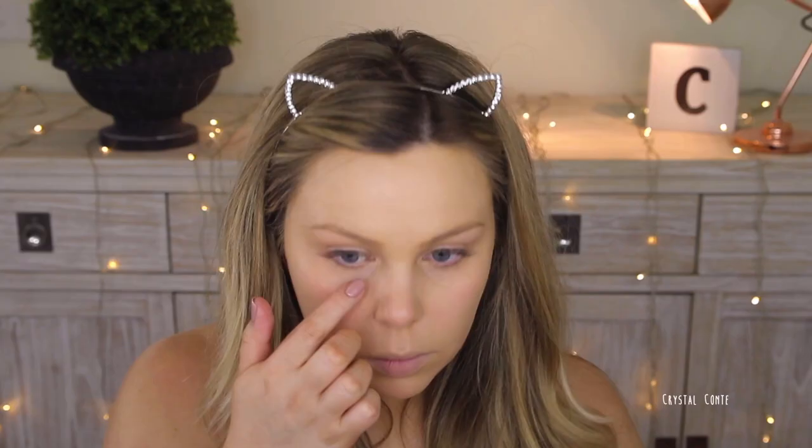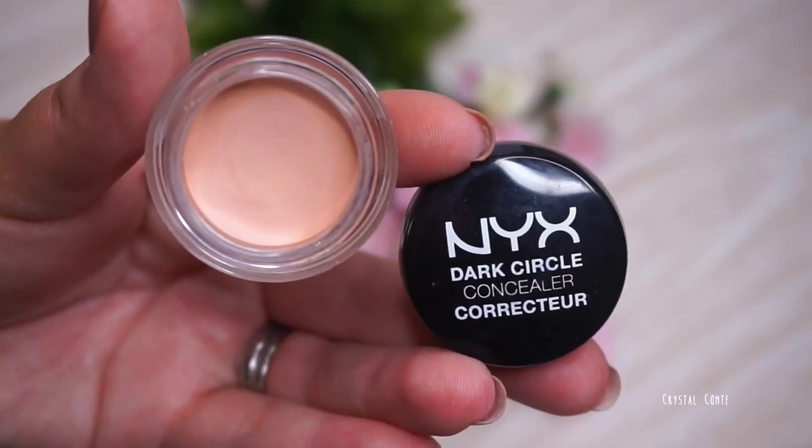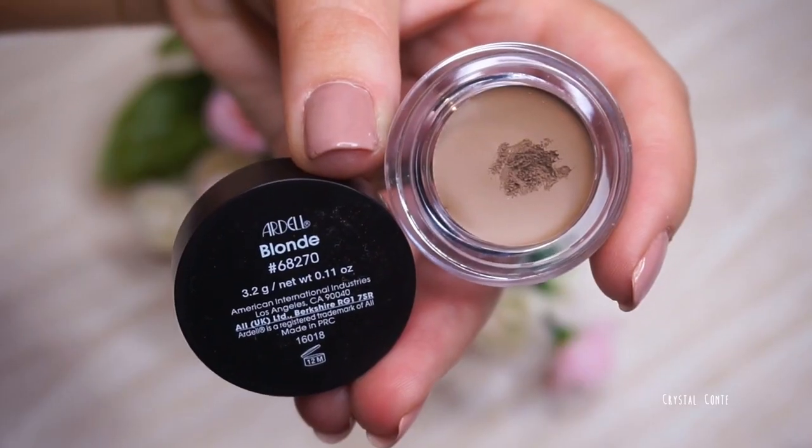Next, going in with some concealer — I love this concealer by Maybelline — and blending it out with my Real Techniques Beauty Sponge. Then going in with the NYX Dark Circle Eraser; I love this corrector, it's so amazing, just popping that on my dark circles. Then I'm going to set all of that with the Rimmel Loose Translucent Powder, just picking it up with a sponge and baking with it — leaving it for a little bit to set those concealed areas.